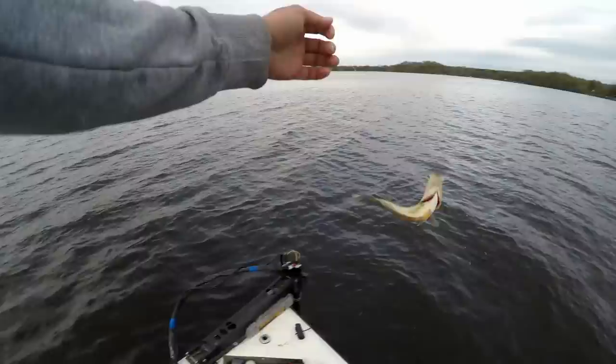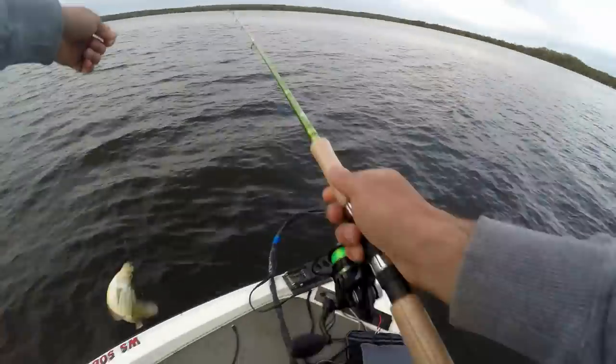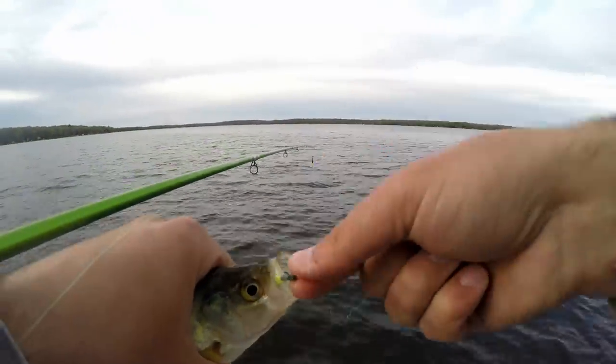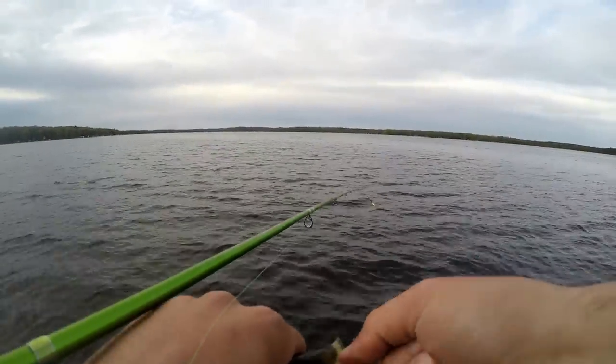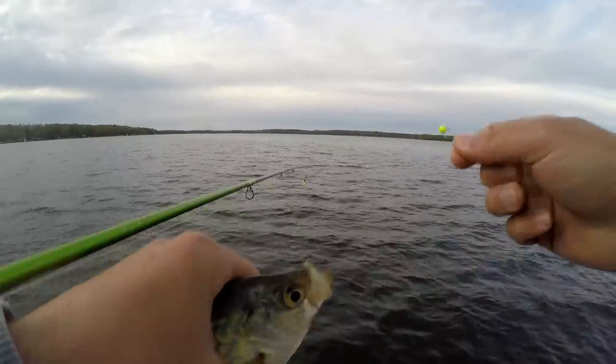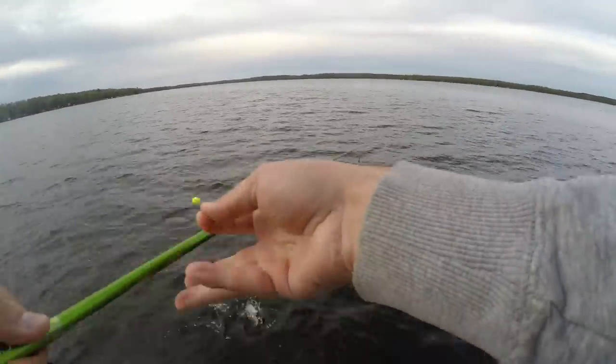These are all just seven inch fish. We're gonna move because I only got about an hour of light left, and I don't think these are the big crappie that I want. I don't think the big crappie are mixed in with these guys.